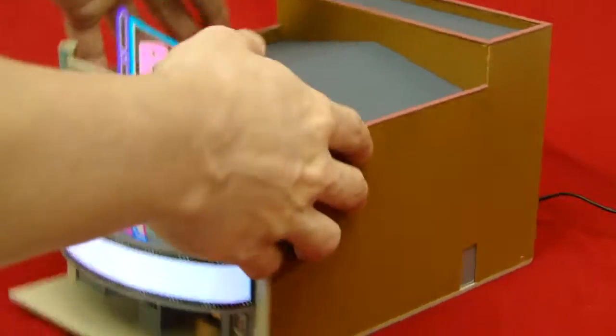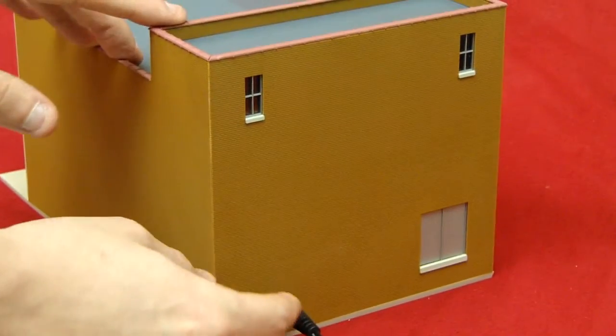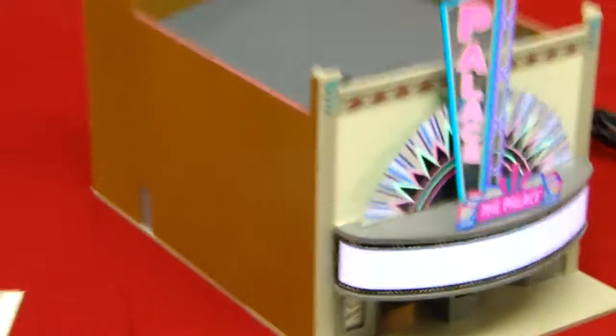It has a power switch in the back where you can turn it on and off. The power cord runs — you can just run that to an extension cord or the like. Really cool piece. We figured you guys might like this one. This one's gonna be up on eBay.